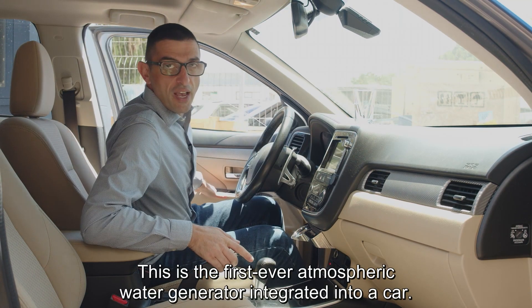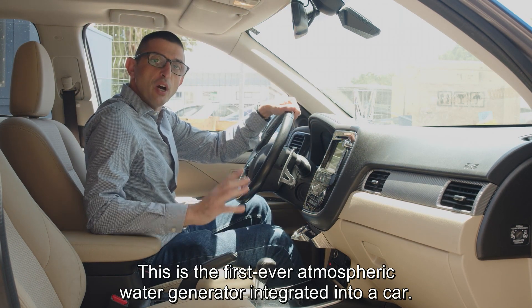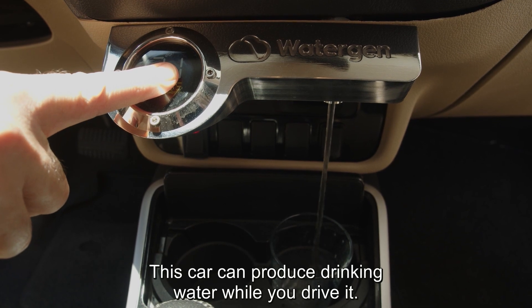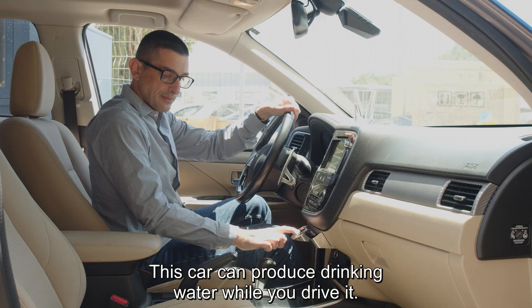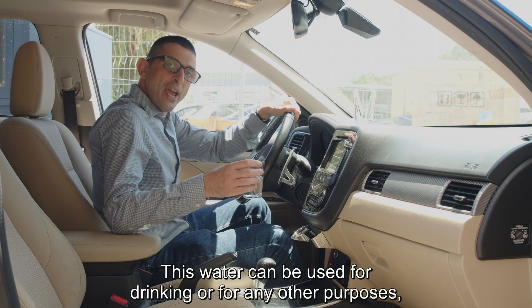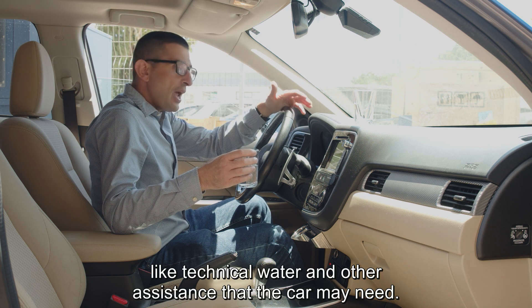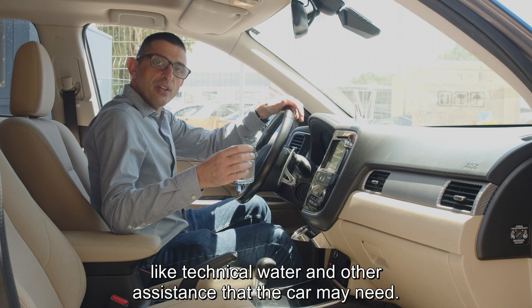This is the first ever atmospheric water generator integrated into a car. This car can produce drinking water while you drive it. This water can be used for drinking or for any other purposes like technical water and other assistance that the car needed.